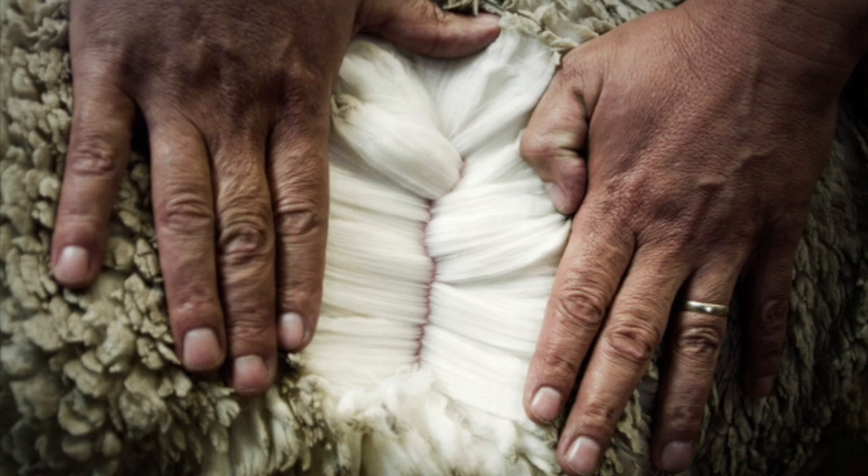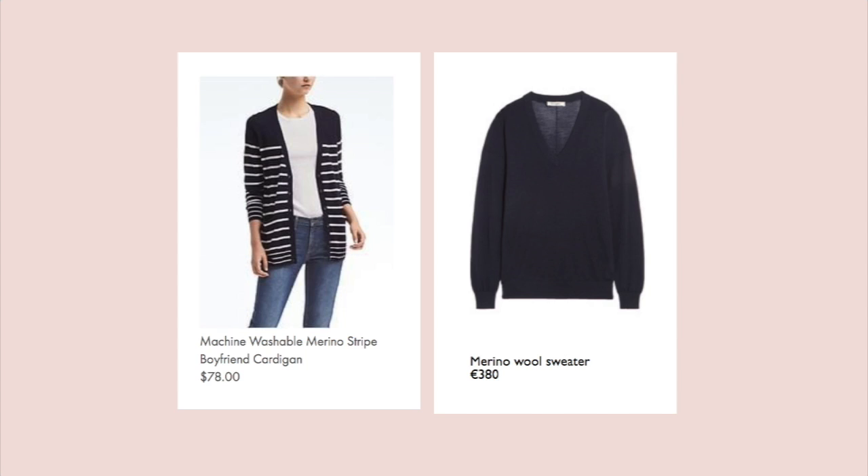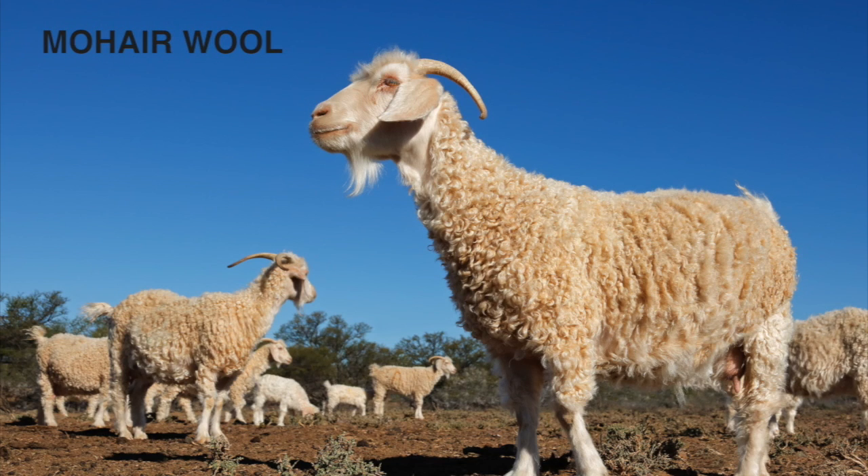Merino wool is the only kind of wool that is resilient to pilling, which makes it a great investment. You can see different prices for merino wool in stores — that's because not all merino wool is equal. The smaller the number of microns, the softer and more expensive the wool.